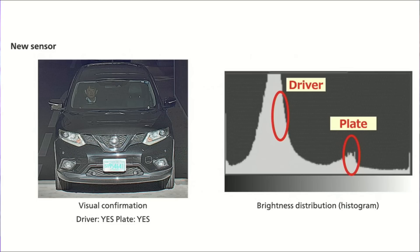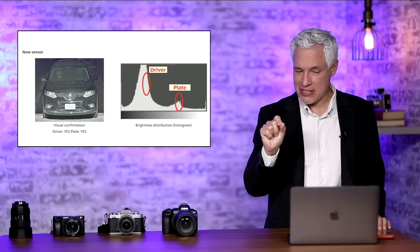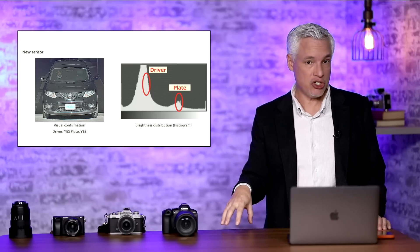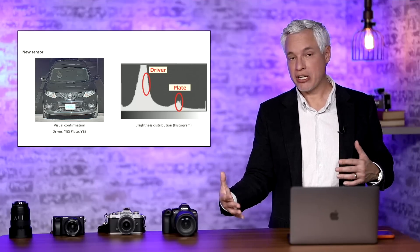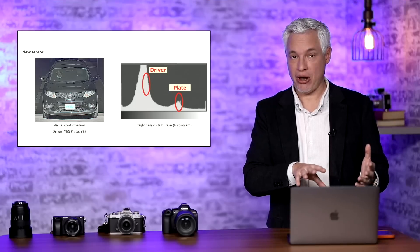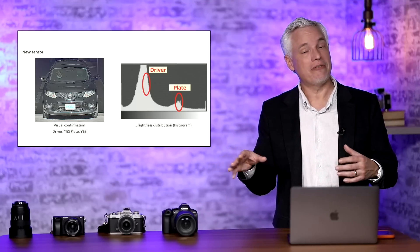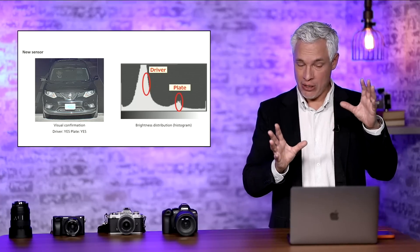Their new sensor provides a unique solution that captures the extreme dynamic range and combines it. The sensor is divided into 736 separate exposure regions, each of which can have a separate shutter speed. At 30 frames per second, the longest shutter speed would be 1/30th of a second — probably used to expose the darkest shadows to get the driver's face — while the brightest parts could use a fast shutter speed like 1/10,000th of a second, and those different exposures are then combined.